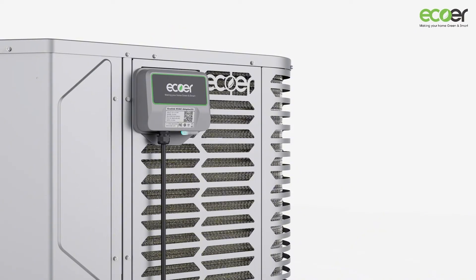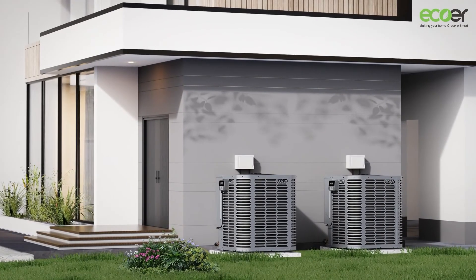Ready to make the switch? Upgrade to the EcoRTDI Pro 2 and experience the ultimate in heat pump awesomeness today!